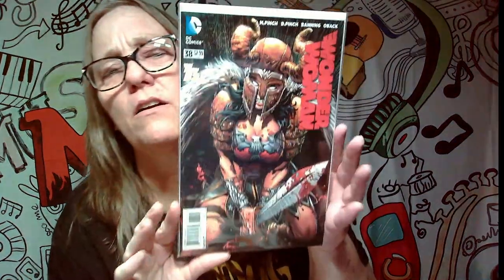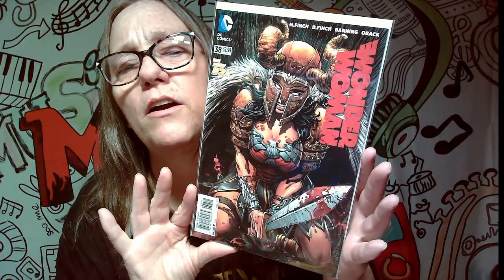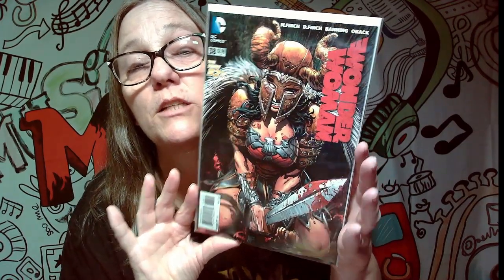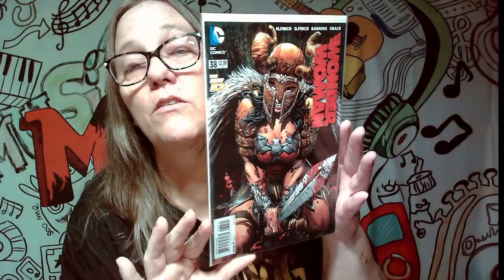Look at there — that cover is fire! So far I don't have any of these, so that's pretty awesome. I love this cover.